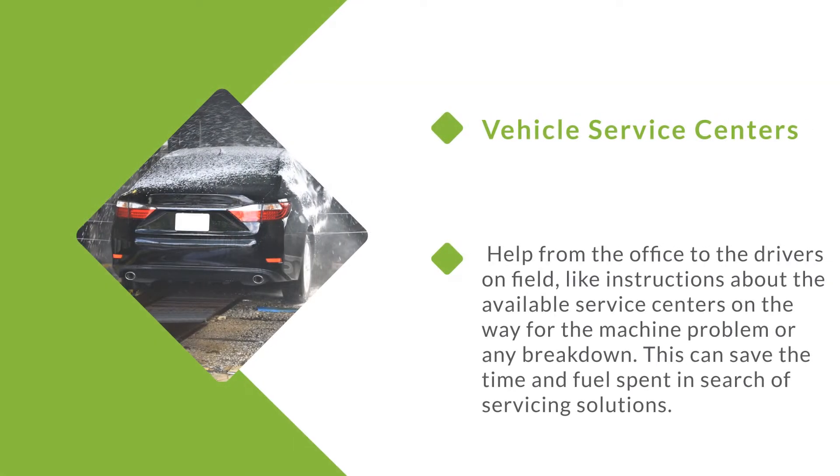Vehicle service centers. Help from the office to drivers in the field, like instructions about available service centers on the way for machine problems or any breakdown, can save time and fuel spent in search of servicing solutions.